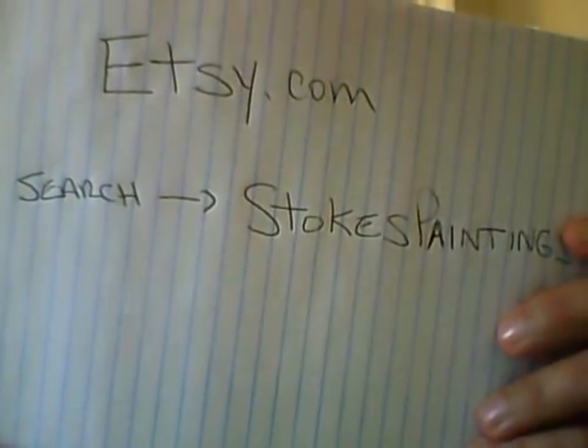Hey everybody, Steve here — Phyllis Stokes' son. You've asked for it, and I spent all day today setting up the Etsy account and uploading all the digital photos of mom's paintings that you voted on as the most popular ones. They're up there now on Etsy.com, so I'm going to go high-tech here and show you.